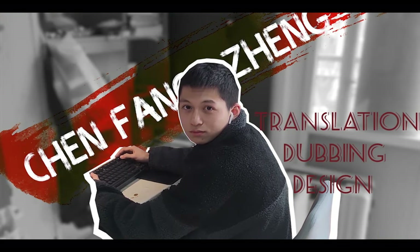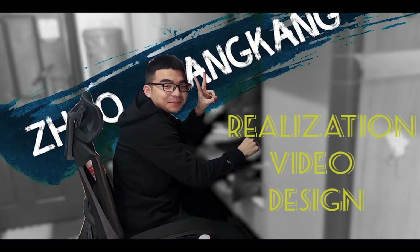Chen Fang Zheng is a boy with optimism, good at writing, translation, and dubbing in the team. Zhao Kang Kang is an optimistic boy who makes videos and provides technical assistance in the team.